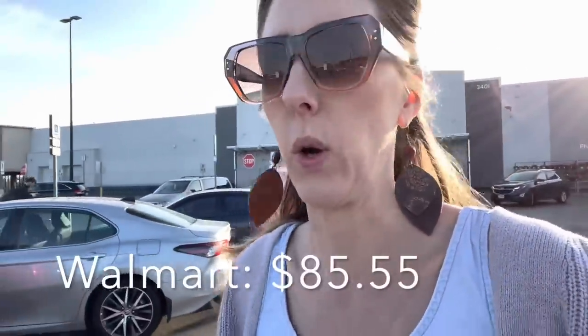You ready to check out and see how much this costs? Let's do it. Walmart is done — $85.55 was my total.